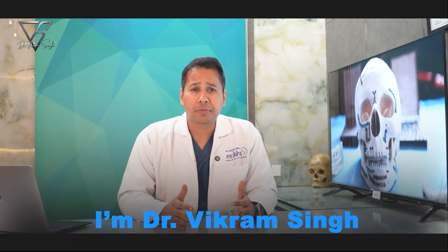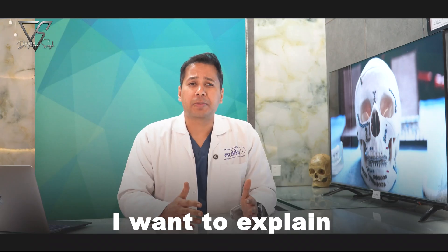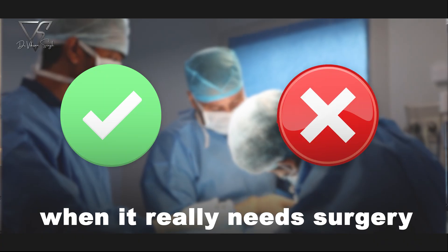Hi, I'm Dr. Vikram Singh, oral and maxillofacial surgeon. Today I want to explain what a condylar fracture is, when it really needs surgery, and when it doesn't.